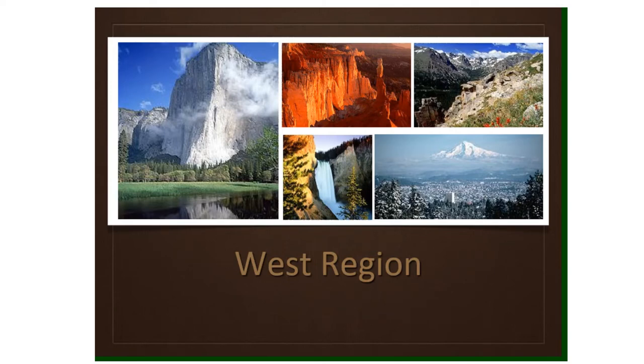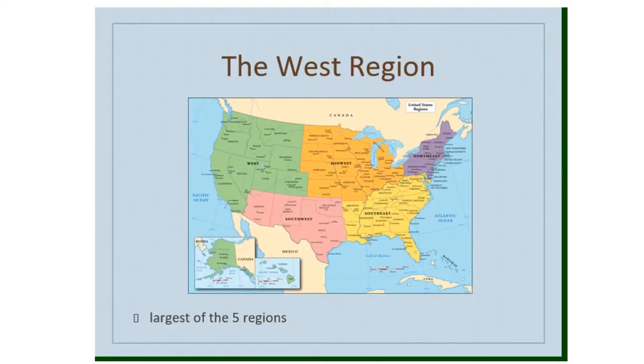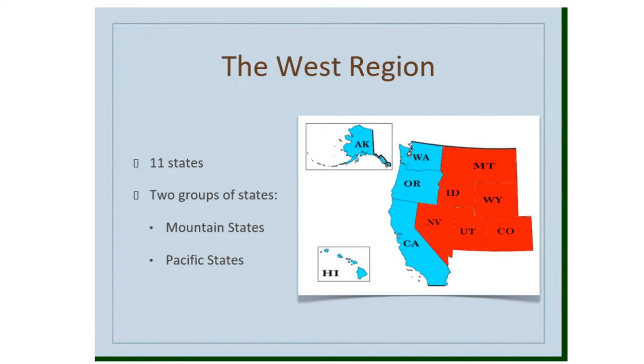This week we're talking about the West region of the United States. The West region is the largest of the five regions. Looking at this map, you can see the West region outlined in green. There are 11 states, broken into two groups: the mountain states shown in red, and the Pacific states shown in turquoise blue. The Pacific states are the ones that border the Pacific Ocean.